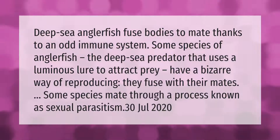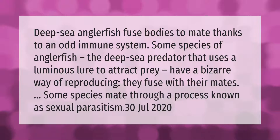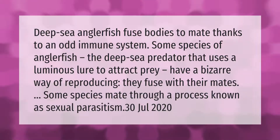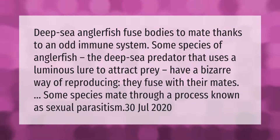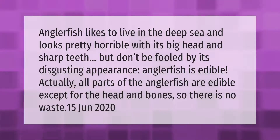Deep sea anglerfish fuse bodies to mate. Some species of anglerfish — the deep sea predator that uses a luminous lure to attract prey — have a bizarre way of reproducing: they fuse with their mates through a process known as sexual parasitism.